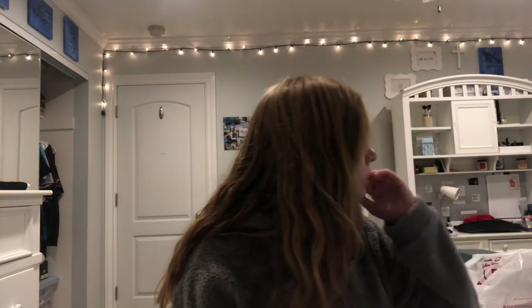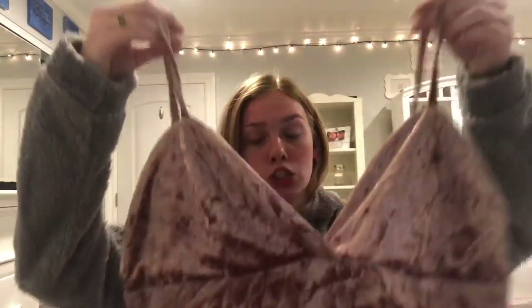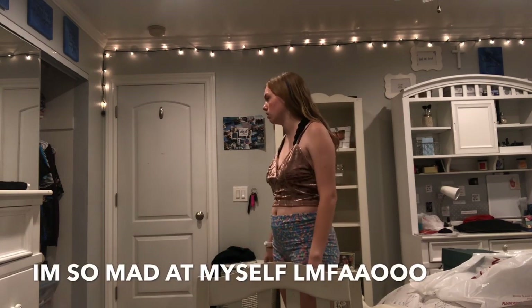I also got a crushed velvet bralette top for $6.26 in a size large. Like the velvet shorts from last time, it's a soft velvet — not scratchy. But it is definitely too big on me. This is literally a crop top bralette, and it's way too big. I probably won't wear this — I don't know what I was thinking.